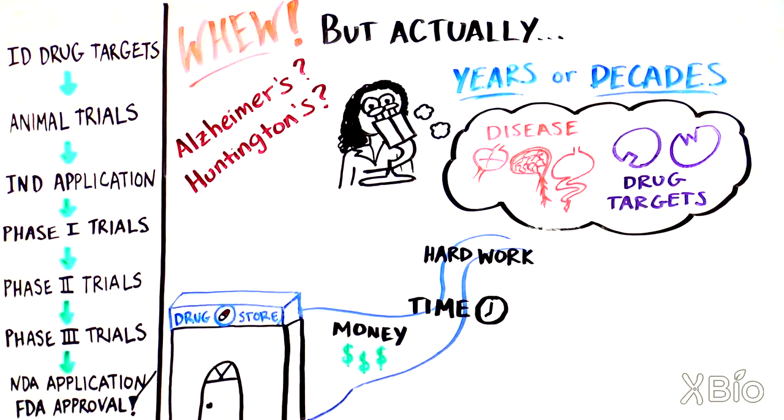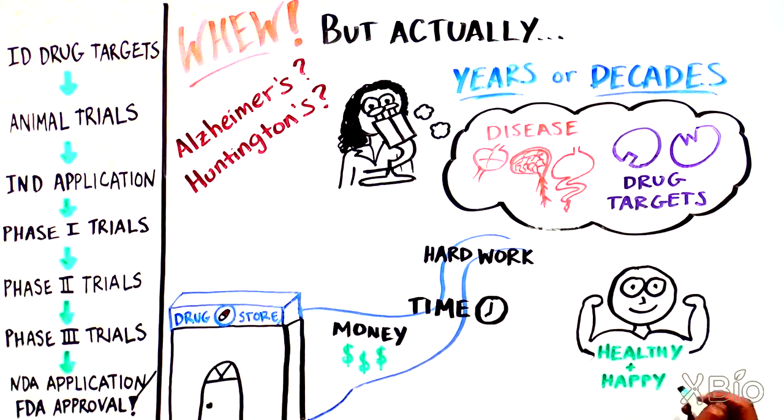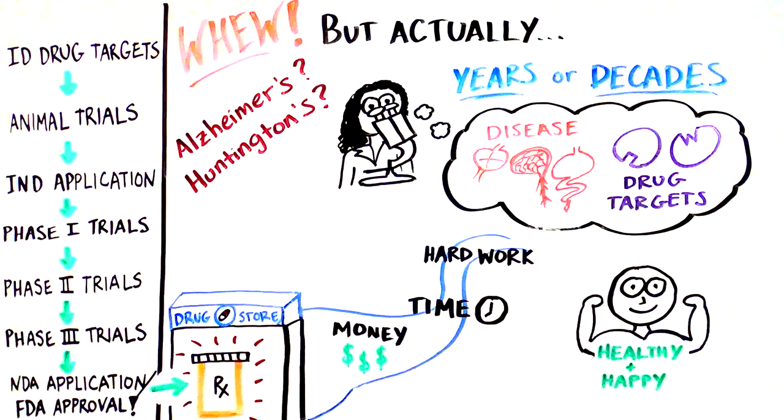Although the road to a new drug is a lot of hard work and time, the drug discovery process gives us and our loved ones an opportunity to have healthy and happy lives. It also gives us a sense of security that much testing has been done when we pick up those pills from the pharmacy.